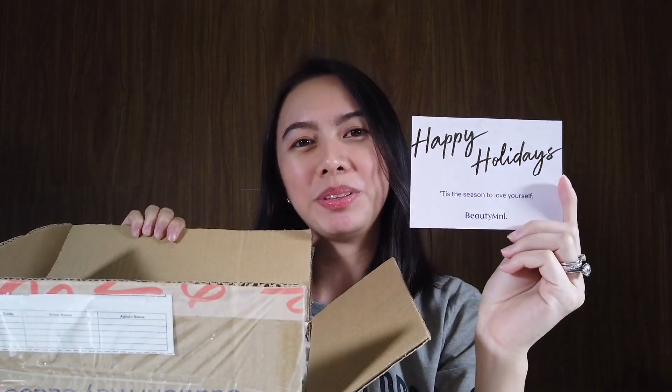My orders came in this giant Beauty M&L box. Inside, it came with a note. It says, "Happy Holidays. This is the season to love yourself. Beauty M&L."